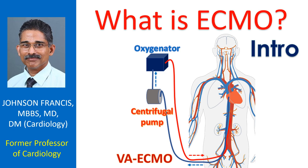ECMO stands for Extracorporeal Membrane Oxygenation. ECMO can temporarily support the function of heart and lungs when they are damaged by a reversible disease.